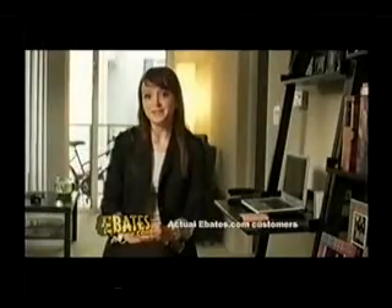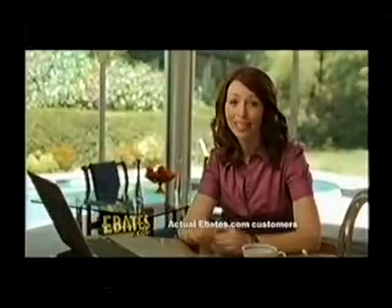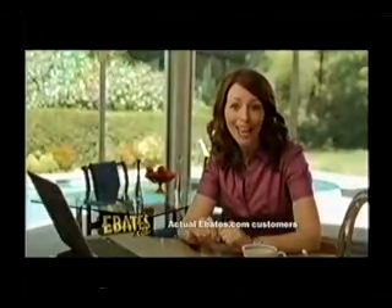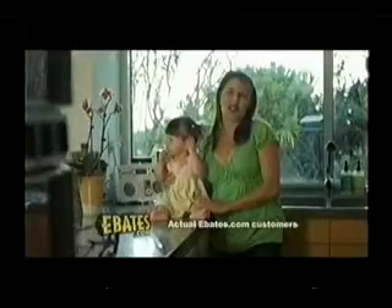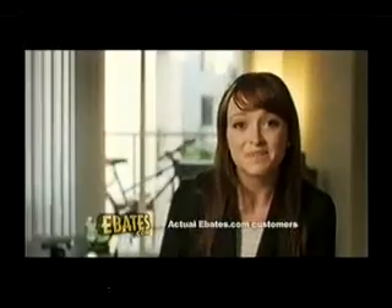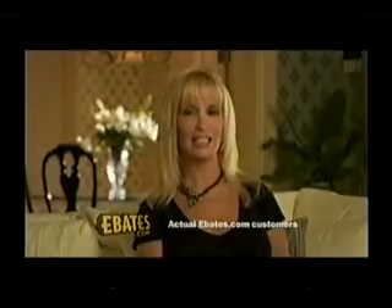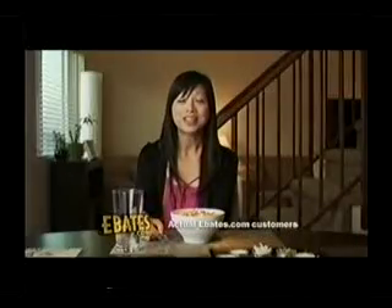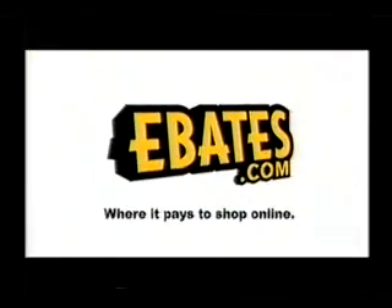I just got a big fat check from Ebates.com. It's true — Ebates.com pays you to shop online. It's simple: join, shop, earn cash. No hassles, no gimmicks, and I get paid just for shopping my favorite stores. You send me checks! Ebates paid me $1,041. $316. I've made $1,020. Why wouldn't you? It's free. Everyone should shop this way. Join free, get cash back — Ebates.com.